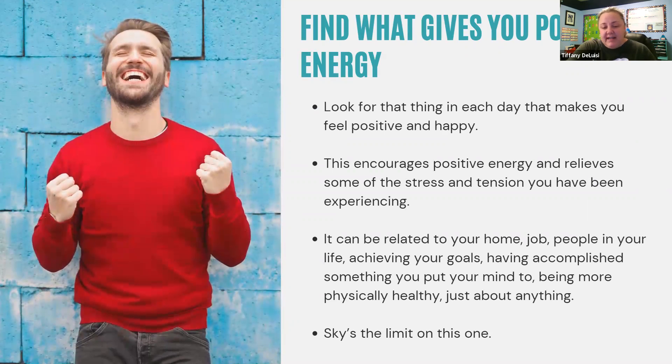Look for things in each day that make you feel positive and happy. This is going to encourage you to be more positive and have more positive energy, which then can help you relieve more stress and tension. This is unique to your situation and can be related to your home, your job, people in your life, achieving your goals, having accomplished something you put your mind to, being more physically healthy — just about anything. The sky's the limit.